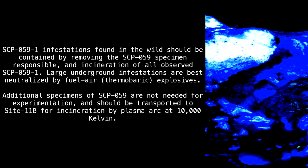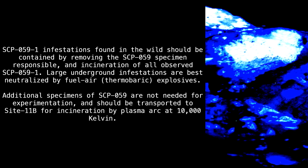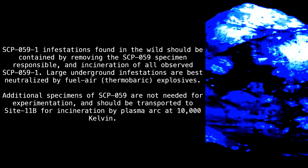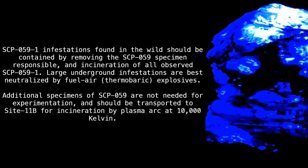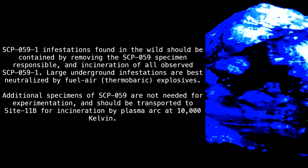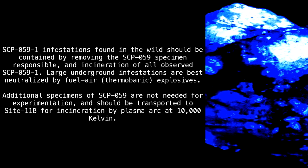Large underground infestations are best neutralized by fuel-air thermobaric explosives. Additional specimens of SCP-059 are not needed for experimentation and should be transported to Site-11B for incineration by plasma arc at 10,000 Kelvin.